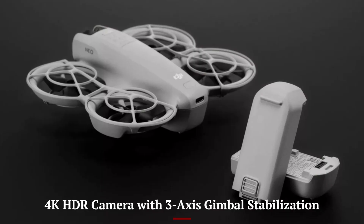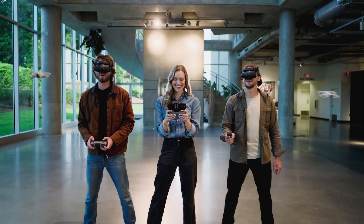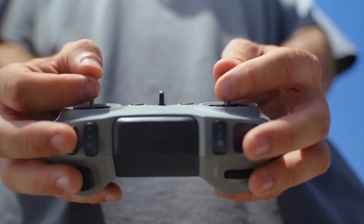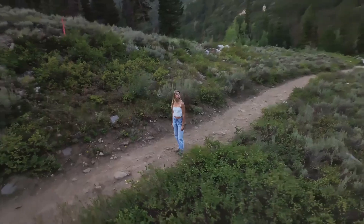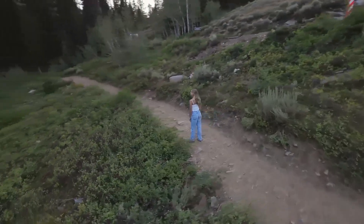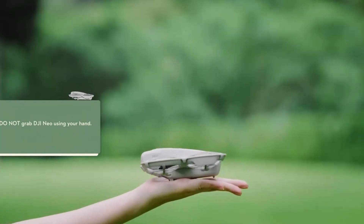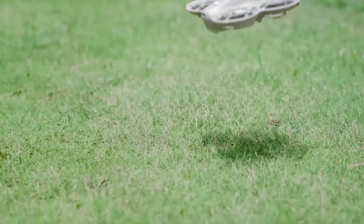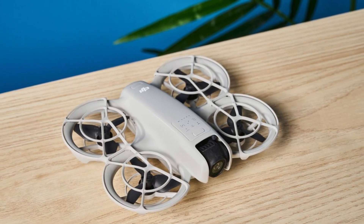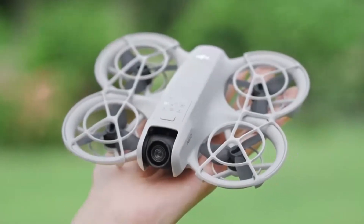4K HDR camera with 3-axis gimbal stabilization. The NEO 2 comes equipped with a 1/1.3-inch CMOS sensor capable of capturing stunning 4K HDR video and crisp 48MP photos. Mounted on a 3-axis mechanical gimbal, it ensures ultra-stable footage even during windy or dynamic flights. Enhanced dynamic range helps balance highlights and shadows for more cinematic results. With support for vertical shooting, creators can effortlessly film content optimized for Instagram Reels, TikTok, and YouTube Shorts. The fixed-focus lens handles landscapes and portraits smoothly — ideal for casual creators who want pro-level quality without extra setup.